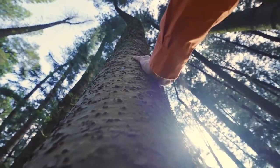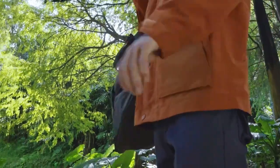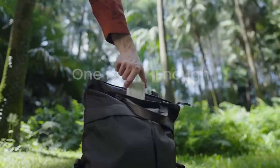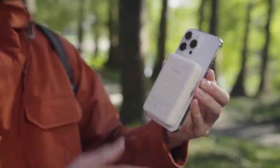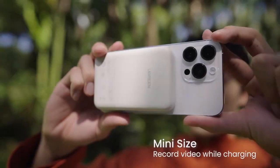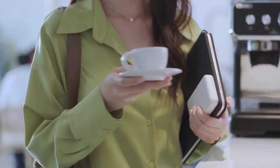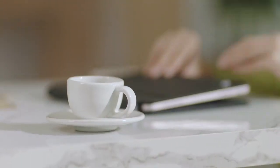Featuring a 10N strong magnet, this 10,000 mAh power bank securely attaches to your phone, allowing easy video calls and selfies. With its large capacity, it can fully charge an iPhone 15 Pro up to 1.9 times, ensuring all-day power.